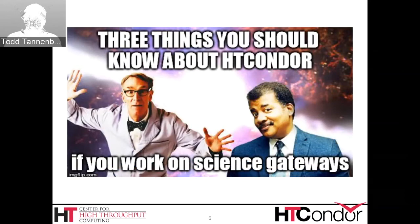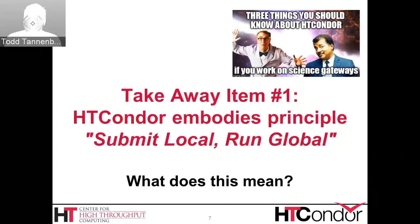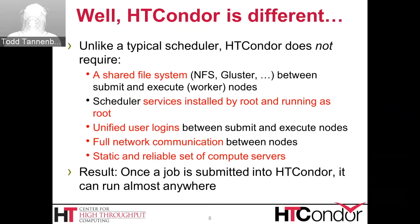Three things you should know about HT Condor if you work on science gateways. Takeaway item number one: HT Condor embodies the principle of submit local and run global. HT Condor is designed a little differently than your typical job scheduler.